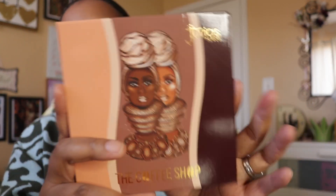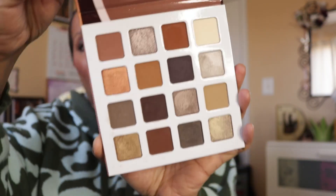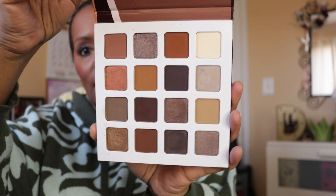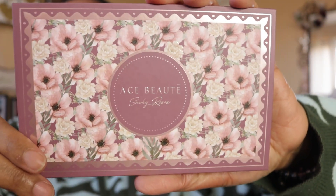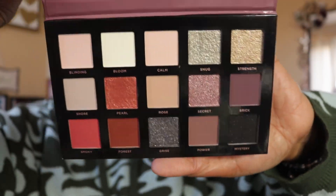I could not do this without pulling out my Juvia's Place Coffee Shop Palette, and she looks like that — it's a really nice palette, one of my favorites from them. And we're going to wrap this up with my last palette, the Ace Beauté Smoky Rose Palette, and it looks like this.